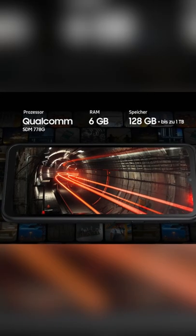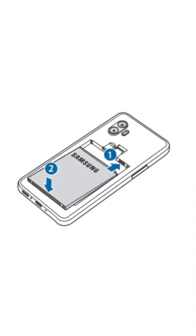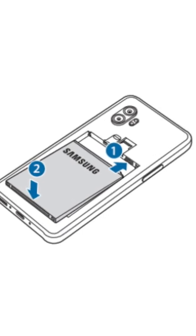It'll have 6GB of RAM, a Snapdragon 778, and 128GB of storage. But on top of all that, it does have a removable battery, which is quite a good selling feature alone these days.